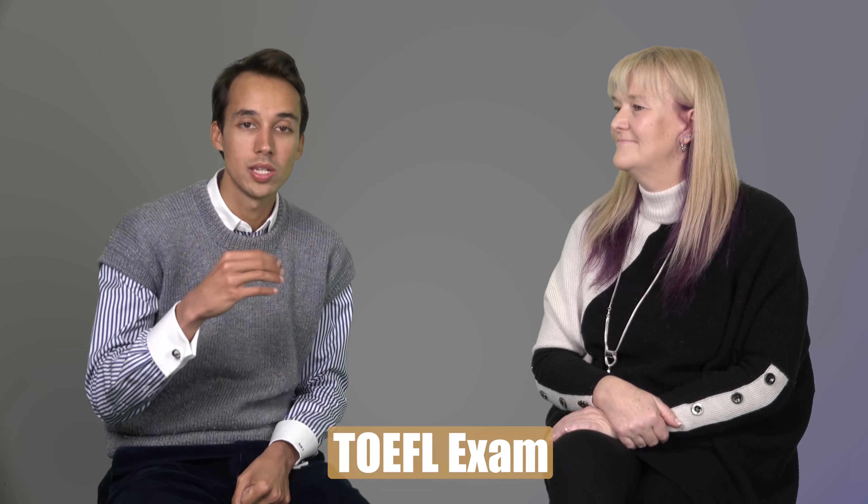Hey guys and welcome back to ANG Education YouTube channel. In today's video, we're going to break down the TOEFL exam — what it is, why you might need it and how best to prepare for it. So if you've heard of TOEFL or you're sitting it soon, keep watching because this will be very useful for you.